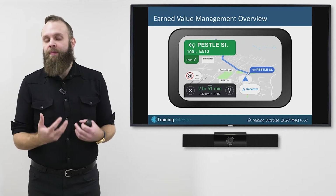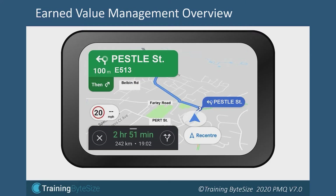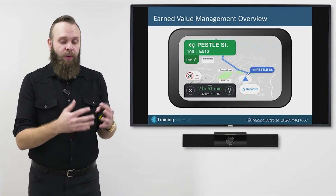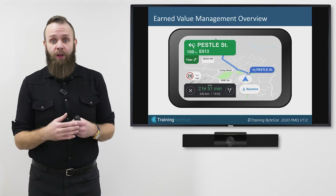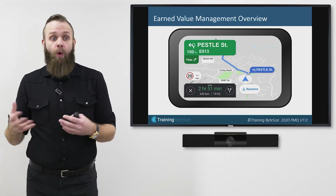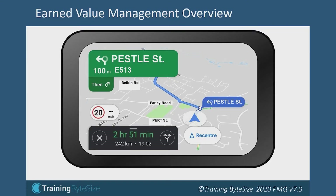This is what Earned Value Management helps us to do with our project. It's checking progress and asking: are we where we expected to be compared to our plans? If not, how much longer or how much more money is it going to cost us? Or how much shorter will it take and how much less money will it cost? A sat-nav for your project, effectively.